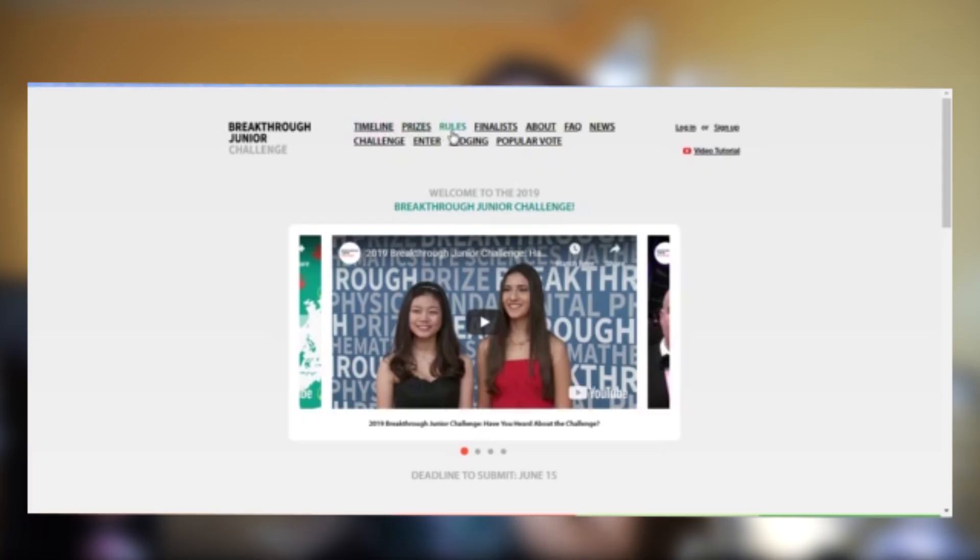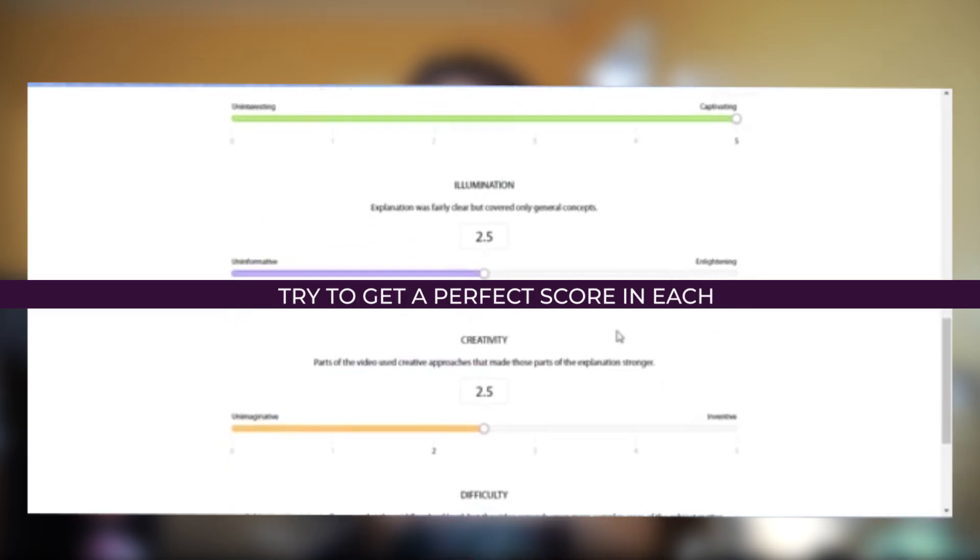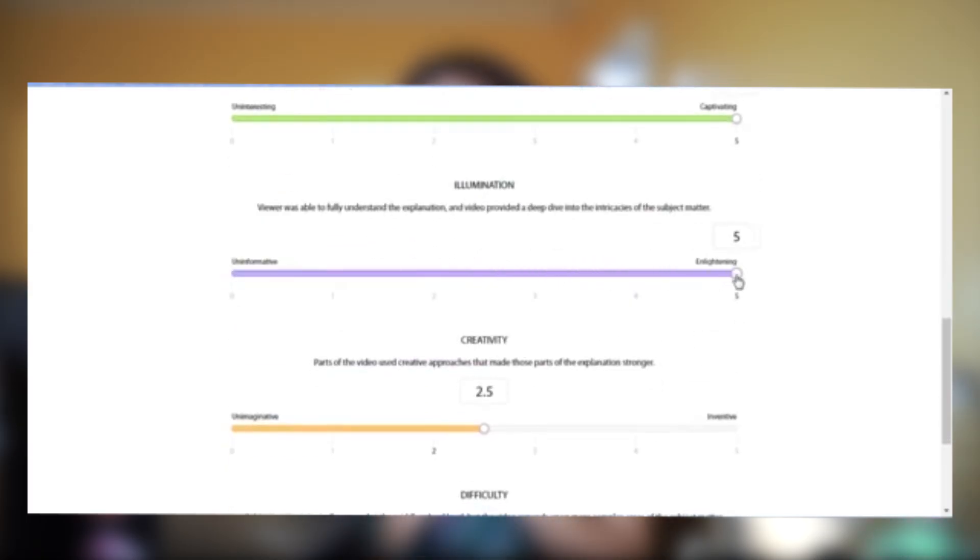Before you proceed to step one, you need to do step zero first — some high-level things you should know about the competition. First, you need to read everything on the website: the FAQs, the terms and conditions, the deadlines, the licensing rules, and most importantly, the judging criteria. It's unbelievable how many people don't do this, but it's an absolute must.